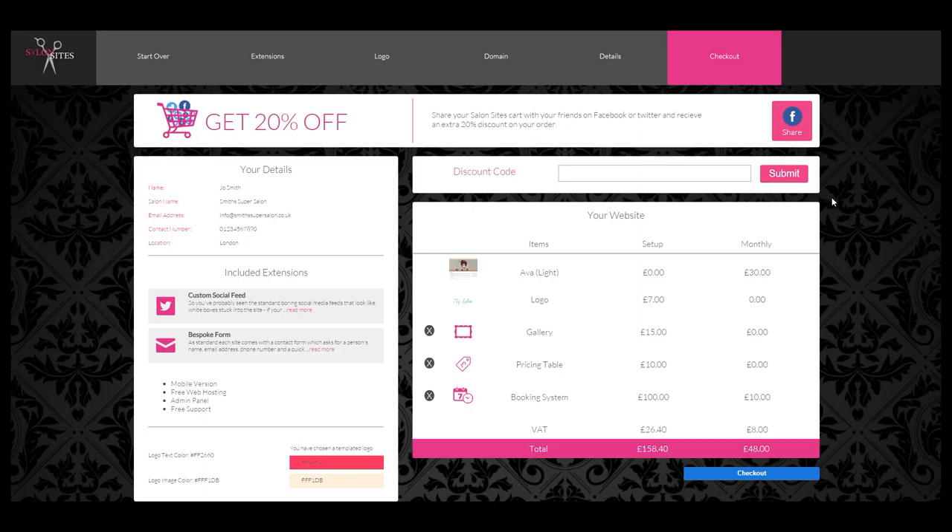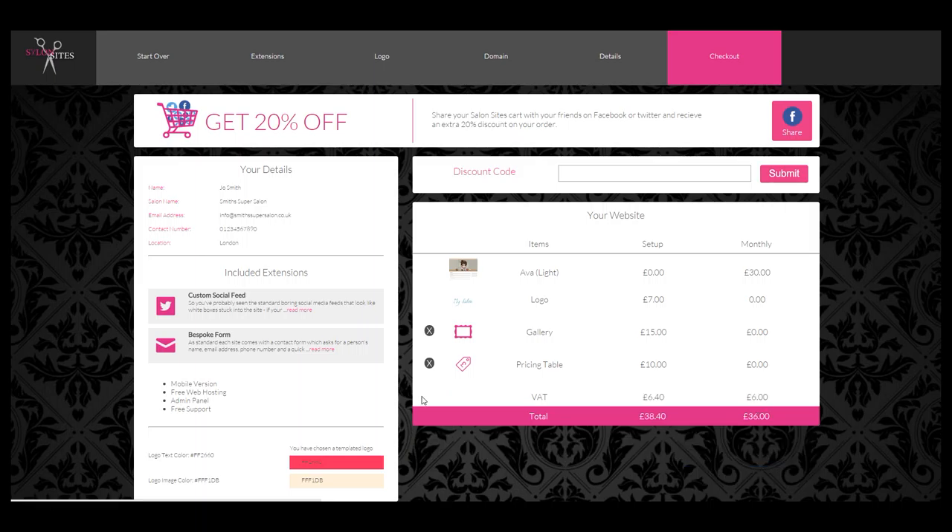Now you're at the checkout stage. Just review your order and if you want to remove anything just click the little cross next to the item. You can jump back to any point of your order to add new things should you want to.